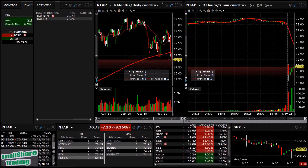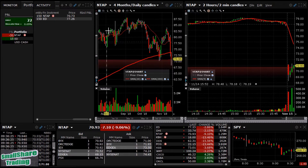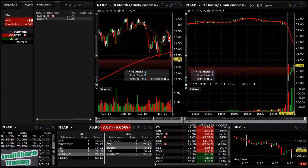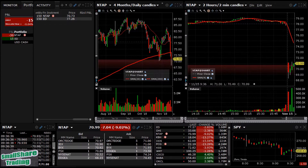We're in on NTAP at 70.73. Daily looks good for a short — it broke through the lows here and immediately got bought up, so I'm thinking it'll probably turn around and go back down.